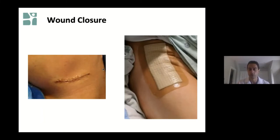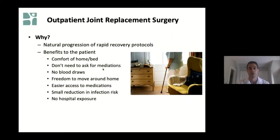Wounds are typically closed with glue and covered with a waterproof dressing, which means you can shower when you go home — minimizing restrictions and allowing patients to get back to their normal daily routine. Regarding outpatient joint replacement surgery — going home the same day — a lot of patients ask why, since for the last 20 to 30 years patients have stayed in the hospital for one to three days. Going home the same day is really a natural progression of rapid recovery protocols where patients are very capable and safe to go home the same day of surgery.